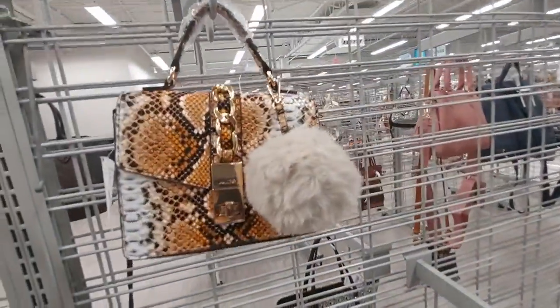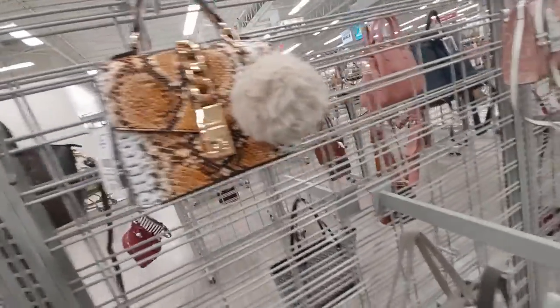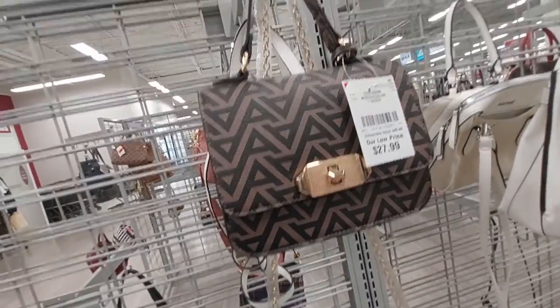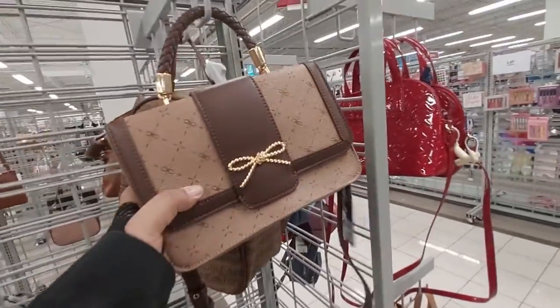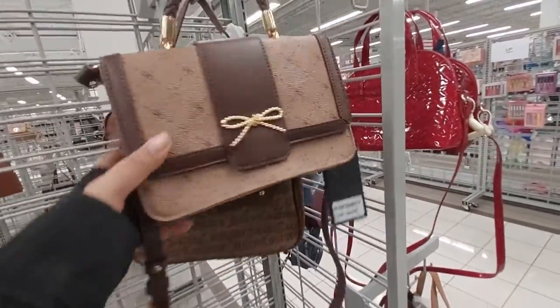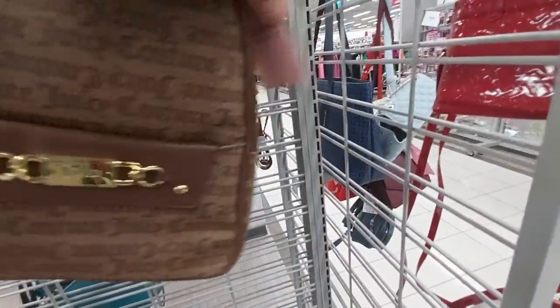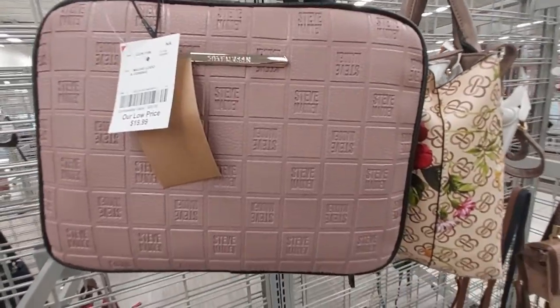An Aldo purse with the little fluffy thingy — that's $33 and it's really cute. Here's a $28 one by Darwan — I can't even pronounce that name. This little purse with the bow tie is cute, it's $20. This Juicy Couture mini backpack is $28. How about this Steve Madden bag — $20.